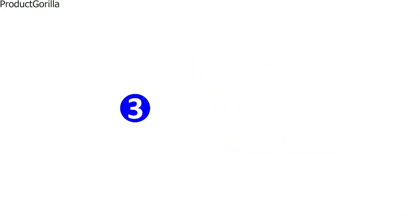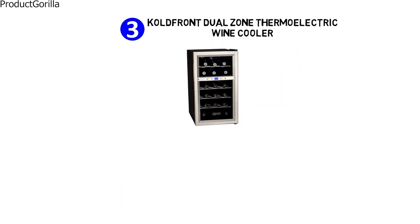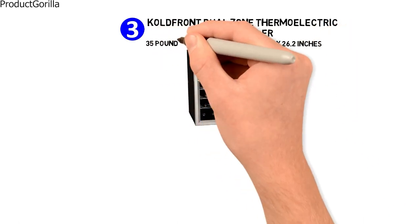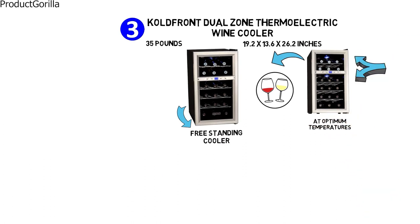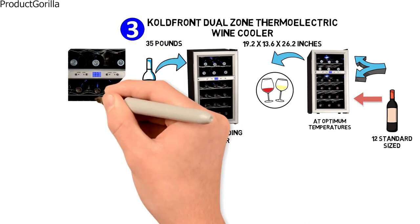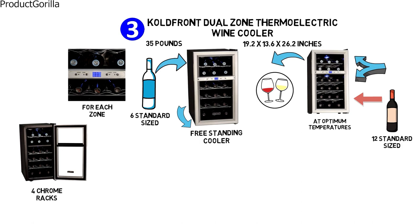At number three, we have the Cold Front dual zone thermoelectric wine cooler. The dimensions are approximately 19.2 by 13.6 by 26.2 inches with a weight of 35 pounds. This freestanding cooler uses thermoelectric cooling to store both red and white wine at optimum temperatures in two separate compartments. It holds six standard-sized bottles of white wine in the upper zone and 12 standard-sized bottles of red wine in the lower zone, with an adjustable thermostat for each zone. This stylish cooler includes four chrome racks and an internal fan that evenly distributes the air to keep all your wine chilled.